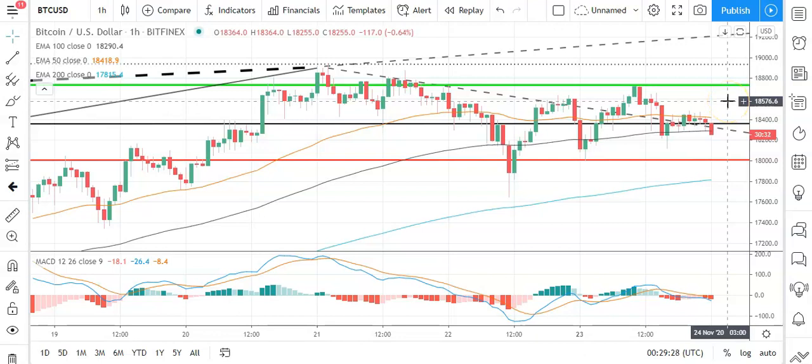Good morning, this is Bob Mason from FX Empire and welcome to the daily crypto tech review of Bitcoin, Ethereum, Litecoin, and Ripple's XRP. We'll be looking at the MACDs, the moving averages, and the day support, resistance, and pivot levels. It is Tuesday the 24th of November.